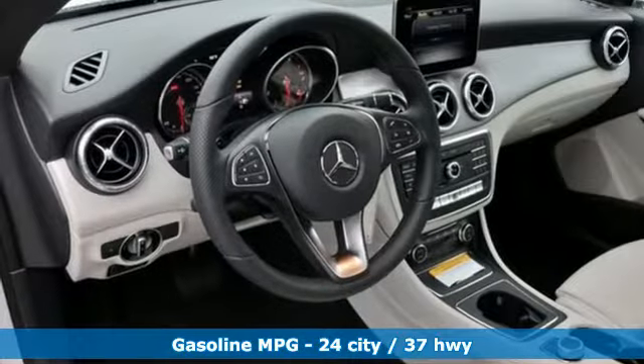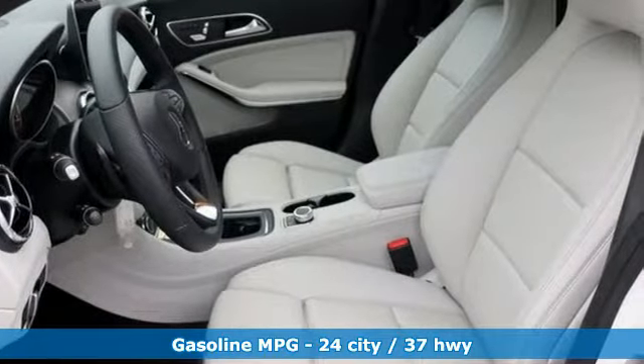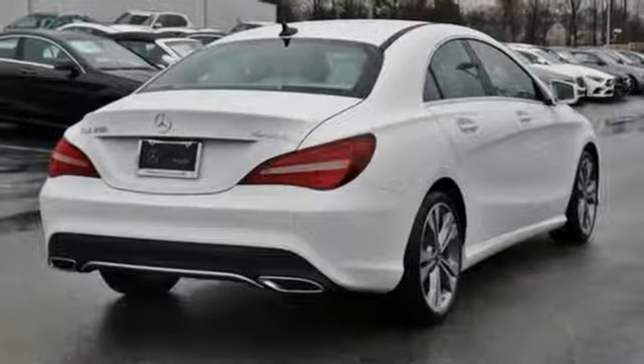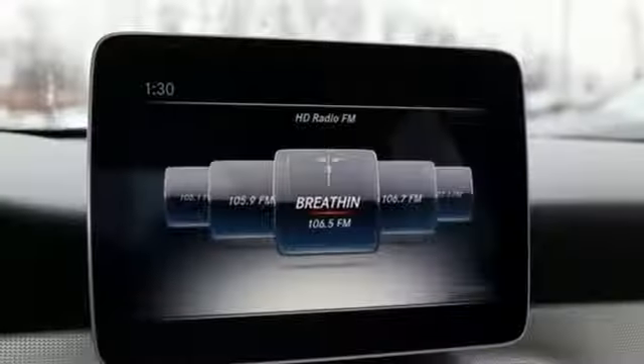It comes with the features you need: streaming audio, dual zone climate control, power heated mirrors, aluminum wheels, automatic transmission, and gas pressurized shocks.